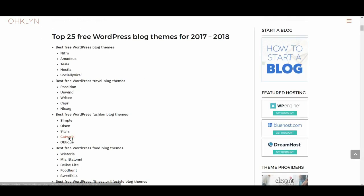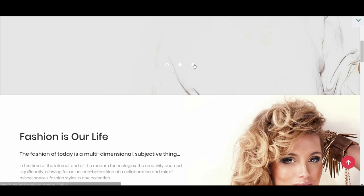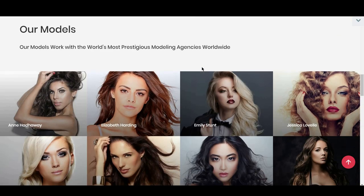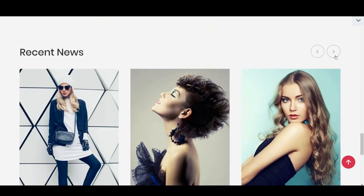The next free WordPress fashion blog theme is Catwalk. With a name like that, it just had to be on this list. It's a shame it doesn't come with built-in WooCommerce support, as a store would be the perfect fit. The theme strikes the perfect balance between modern design and chic, and does a great job of showcasing models and clothing.